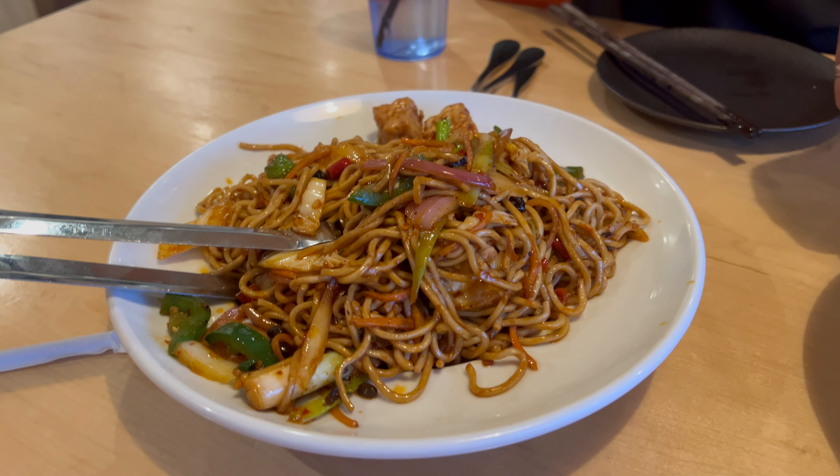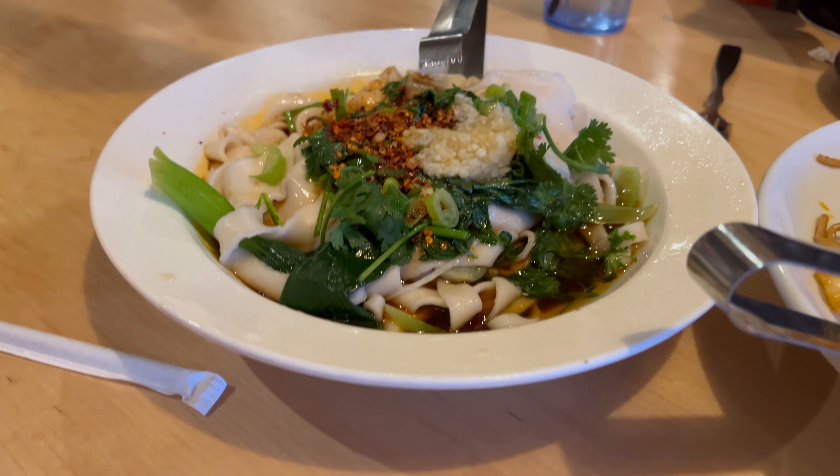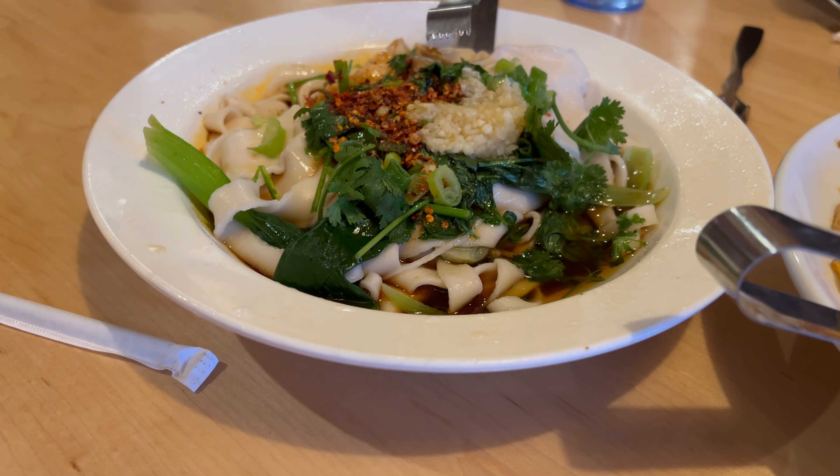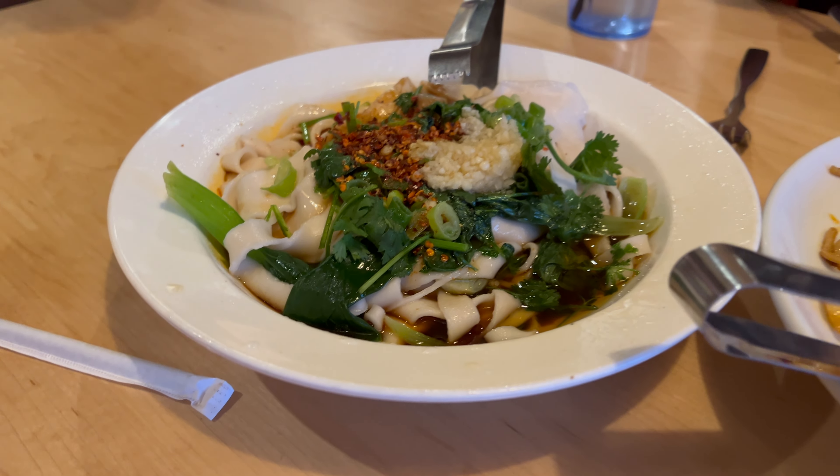This next one is practically just chow mein — the noodles are really good. We asked them to add tofu as well. Would definitely recommend that one; do increase the spice on it. This one is called Gungsao hand-pulled noodles.